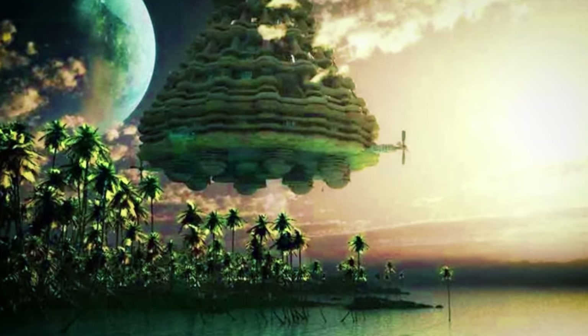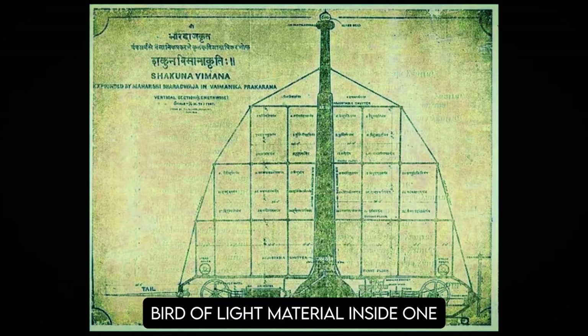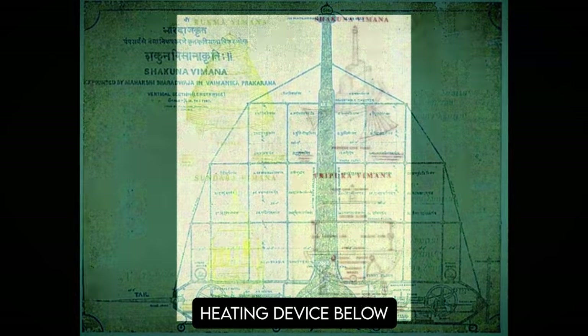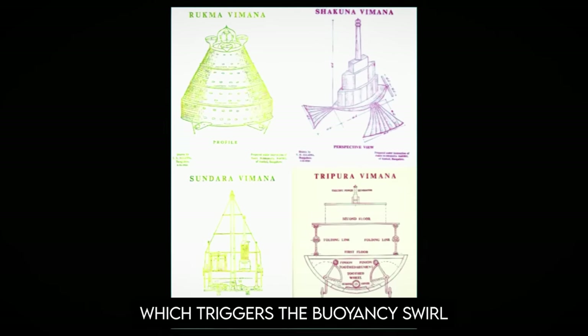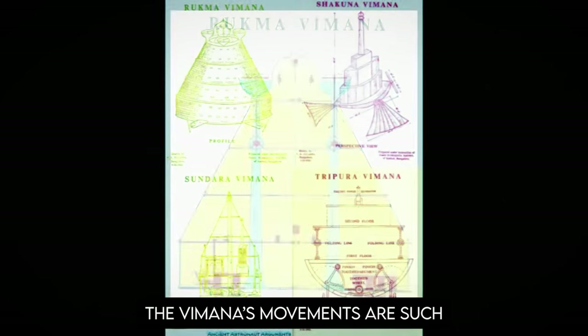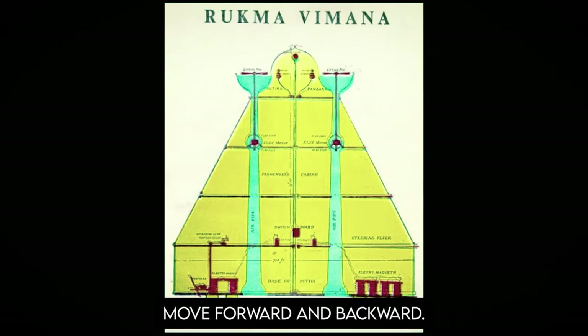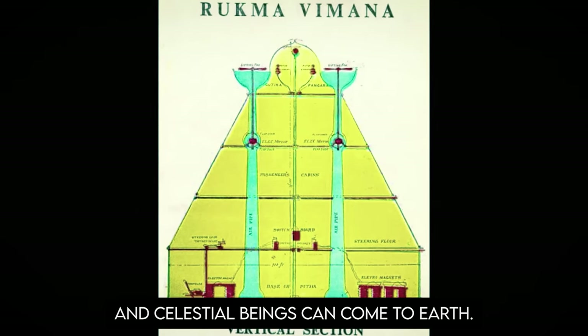What's really interesting about the Vimanas in the ancient texts is that the engines are described in detail: 'Strong and durable must be made the body of the Vimana, like a large flying bird of light material. Inside, one should place a mercury engine with its iron heating device below. Through latent force in mercury, which triggers the buoyancy swerve, a man sitting inside can travel great distances in the sky.' The Vimana's movements include climbing vertically, descending vertically, and moving forward and backward — with these machines, humans can fly in the air and celestial beings can come to Earth.